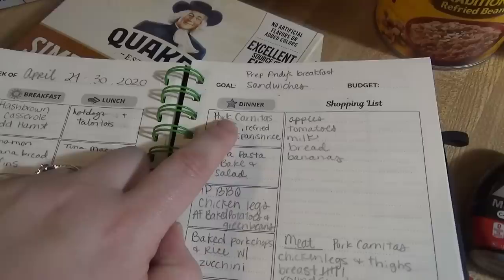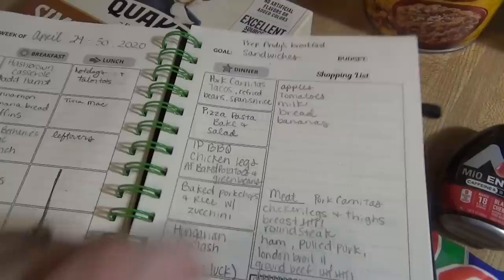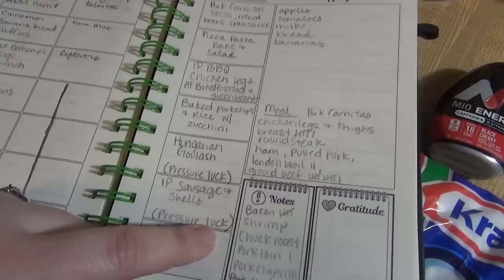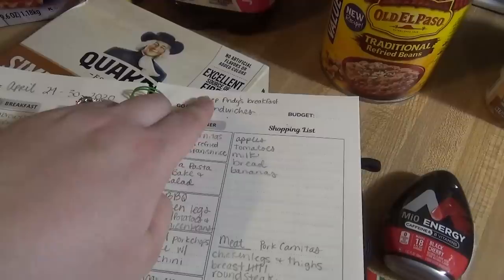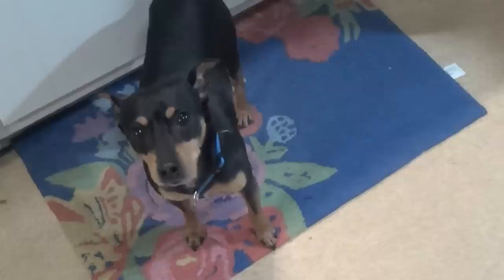For dinner ideas I have some pork carnitas I picked up at Kroger, so we're going to do tacos with refried beans and Spanish rice, pizza pasta, bacon salad, Instant Pot barbecue chicken legs with air fryer baked potatoes and green beans, baked pork chops and rice with zucchini. I'm also trying two new recipes from the Pressure Luck YouTube page — Hungarian goulash and Instant Pot sausage and shells. We'll probably do chicken salads, and I have it on here to prep Andy's breakfast sandwiches because we're out.